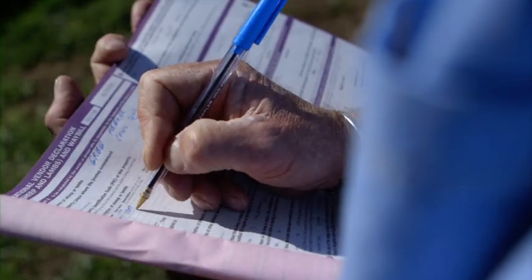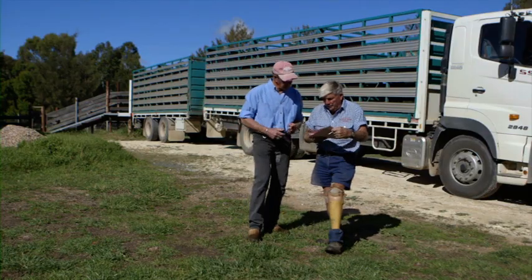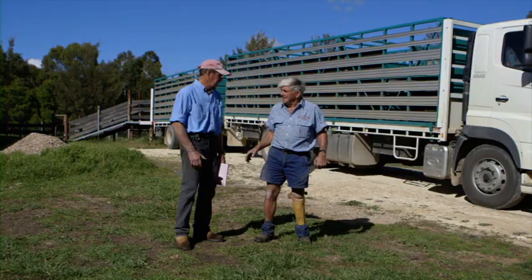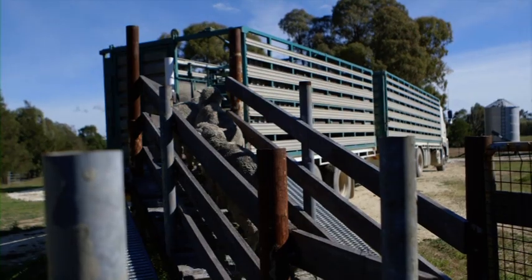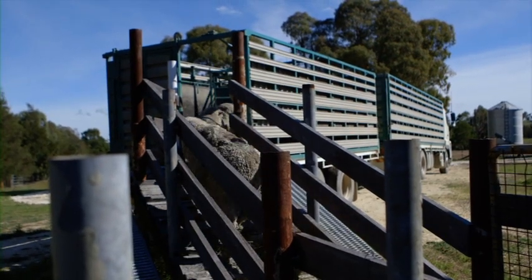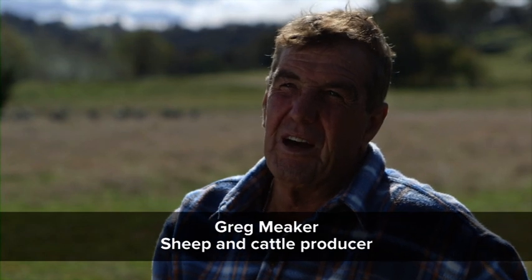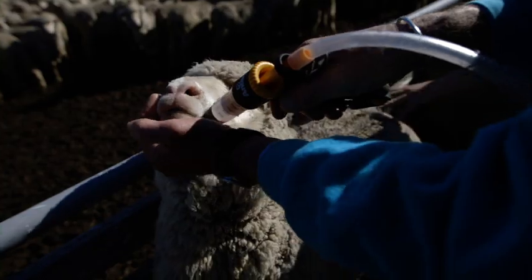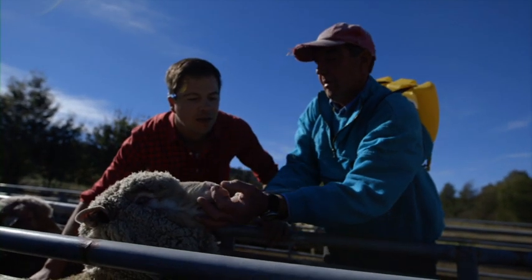National and Commodity Vendor declarations are important documents which should always be requested, as they provide a way for you to obtain information such as residue status about the livestock you're buying. All chemicals are stored in the chemical cupboard in the workshop. When anyone comes onto the farm to give me a hand with drenching or whatever, I make sure that they're fully aware of the chemicals we're using, the amounts we're using, and that they're following the correct technique to do the job.